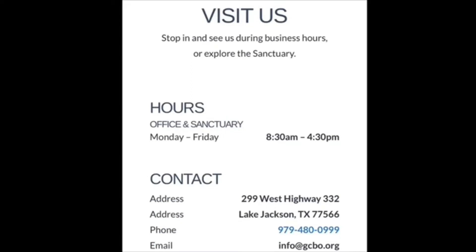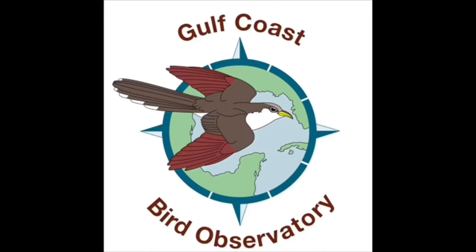If you'd like to come visit us and walk our trails, our hours are Monday through Friday, 8:30 to 4:30. If you'd like more information, would like to set up an education day, or would like to sign up to be a volunteer, you can call us at 979-480-0999 or email us at info@GCBO.org. From Gulf Coast Bird Observatory, we thank you for watching and hope to see you soon!